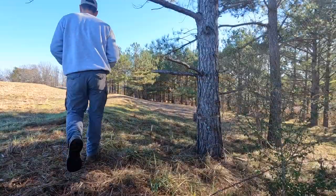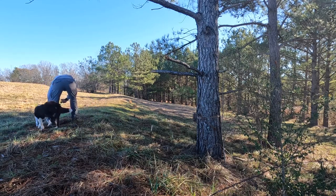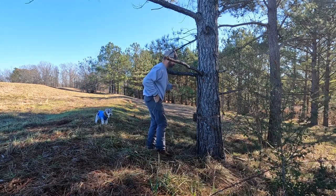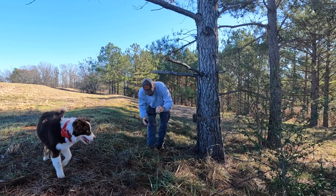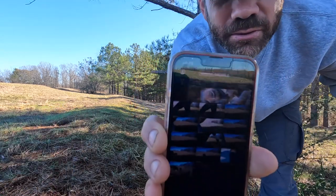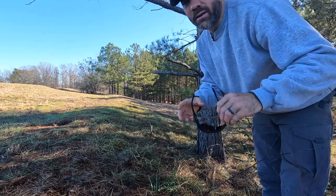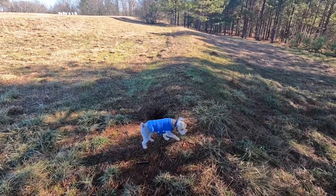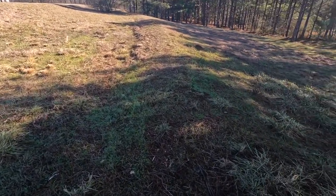Let's go over here and check our game camera. I just don't see anything that leads me to believe there's something — I think there was something in that hole but I don't think there's anything there now. Just like last time — it's just pictures of me when I'm over here checking the camera, no pictures of anything else. That's a little disappointing.